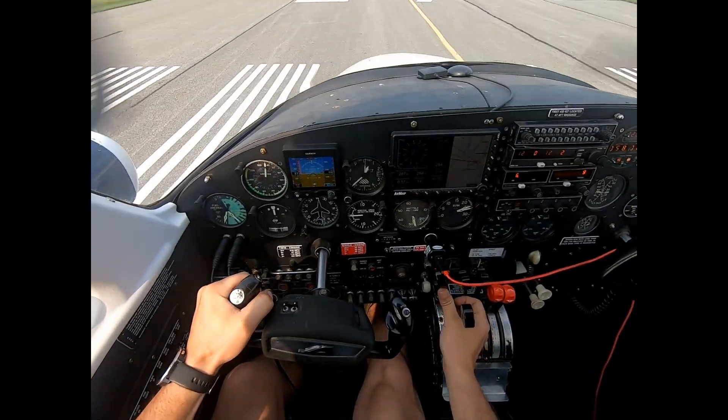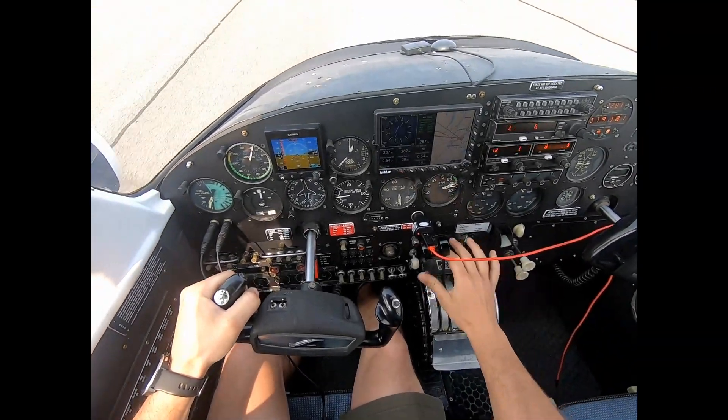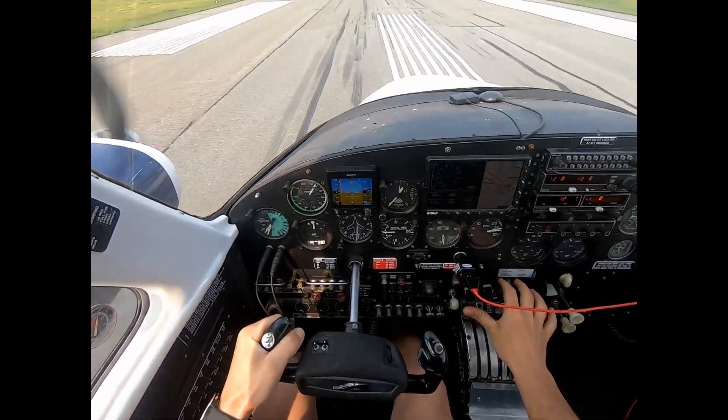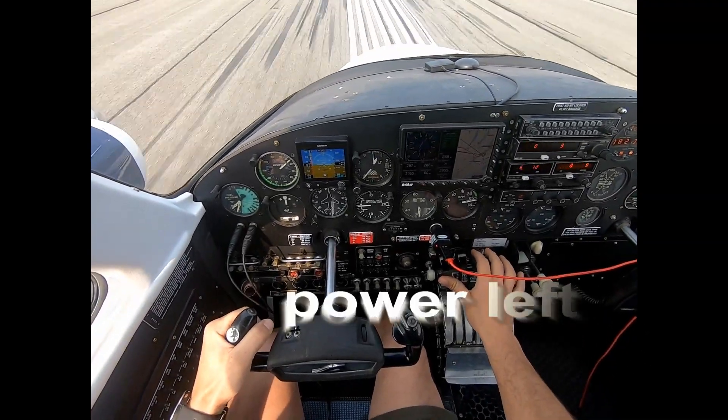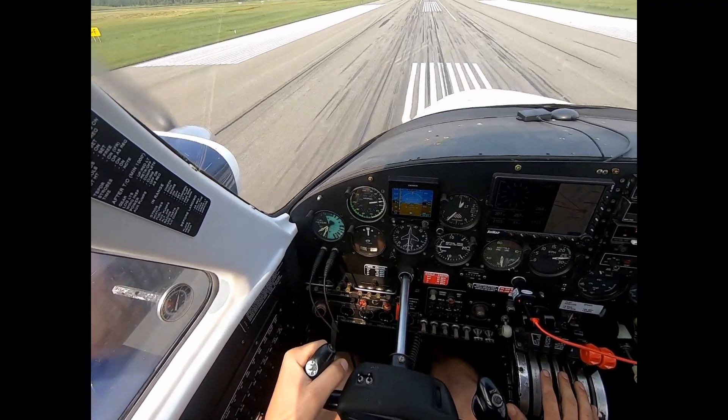Welcome to the channel everyone and the Cessna 310. We have a few issues we're troubleshooting with the aircraft. The aircraft seems to be flying slow, about 20 knots or 25 miles an hour in cruise.